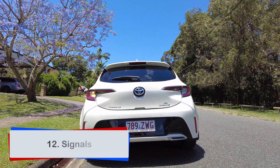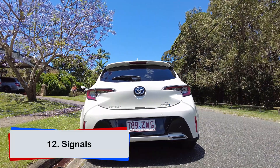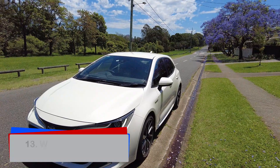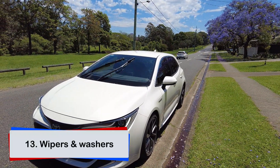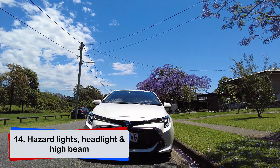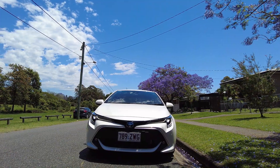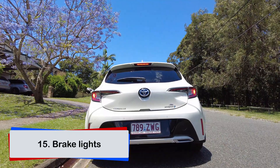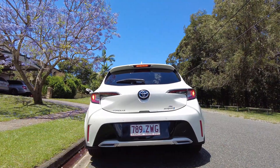Your left and right indicators or signals must be working. Your wipers and washers must be working. Your hazard light, headlight, and high beam must be working. Your brake lights at the rear of the car must be working and visible from 30 meters distance from the back of the car.